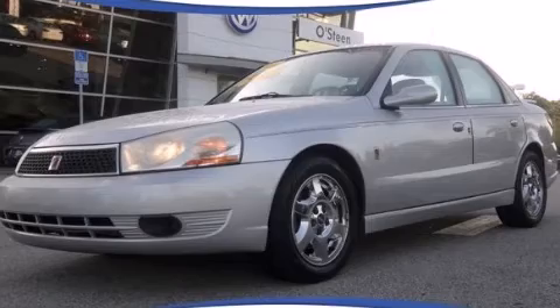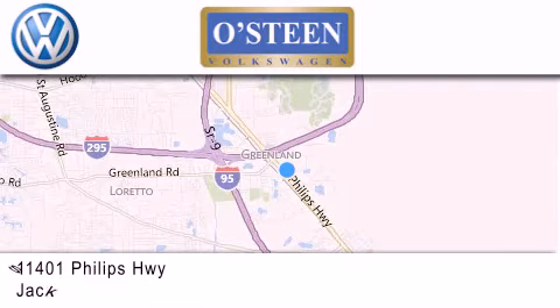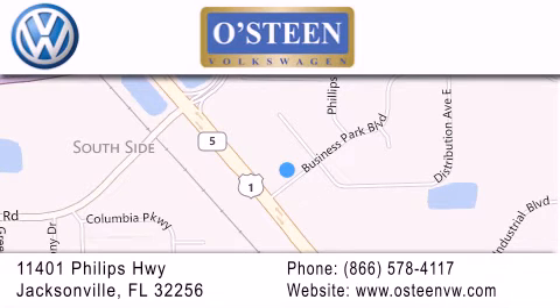Please call us today for more information on this great vehicle. Osteen Volkswagen is located at 11401 Phillips Highway in Jacksonville. Our goal is to exceed all of your expectations to ensure that you'll return for future visits. We're going to make you smile.